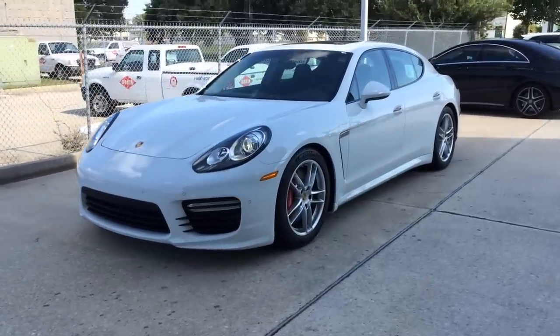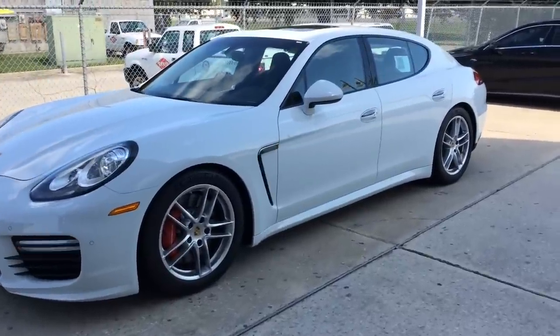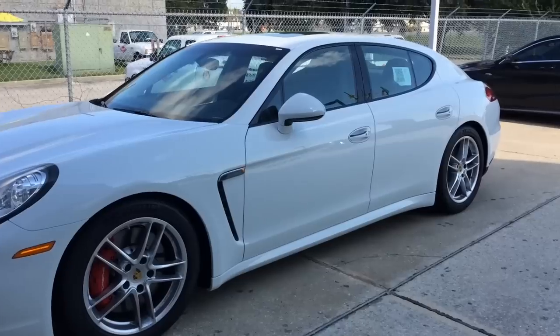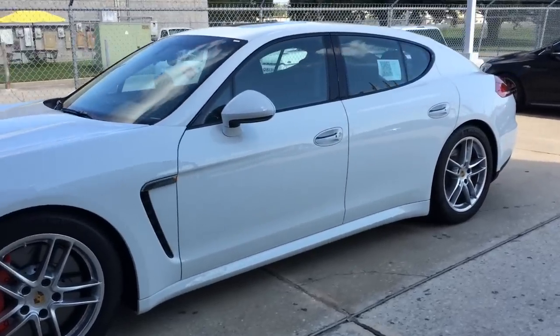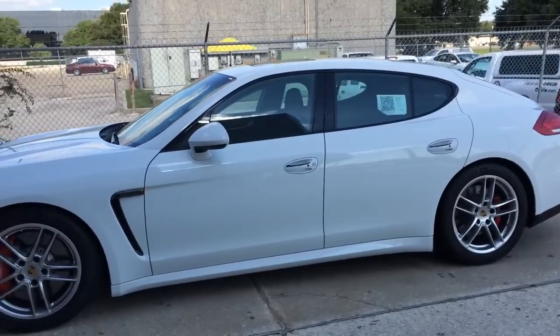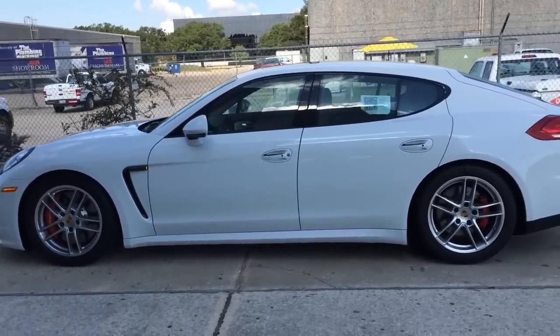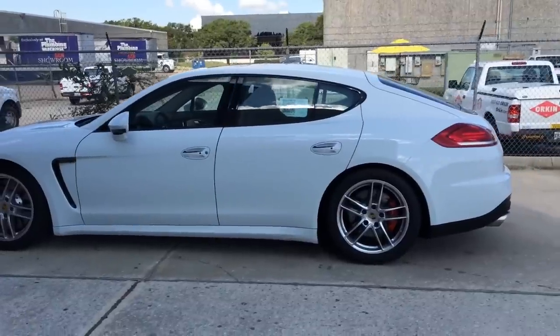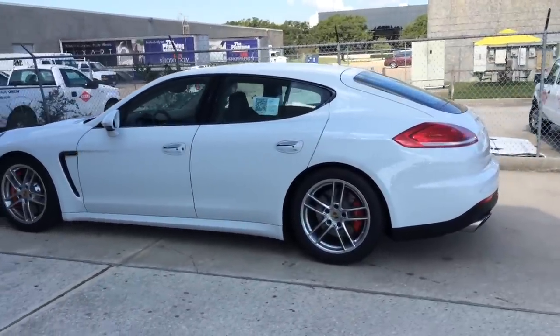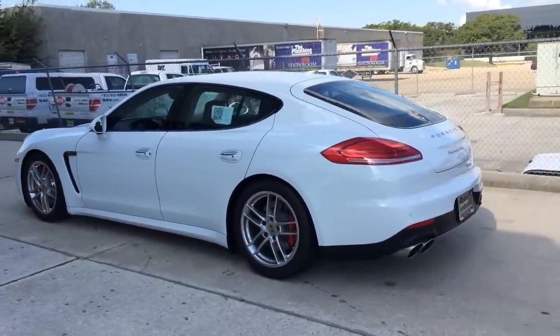The new Panamera Turbo is powered by a 4.8-liter twin-turbo V8 engine with direct fuel injection, VarioCam Plus, and intercooler, boasting an impressive 520 horsepower with 516 lb-ft of torque. It also features two turbochargers arranged in parallel, one for each cylinder bank. Intake air is compressed and then fed to the engine by the respective charged air cooler for each cylinder strand.